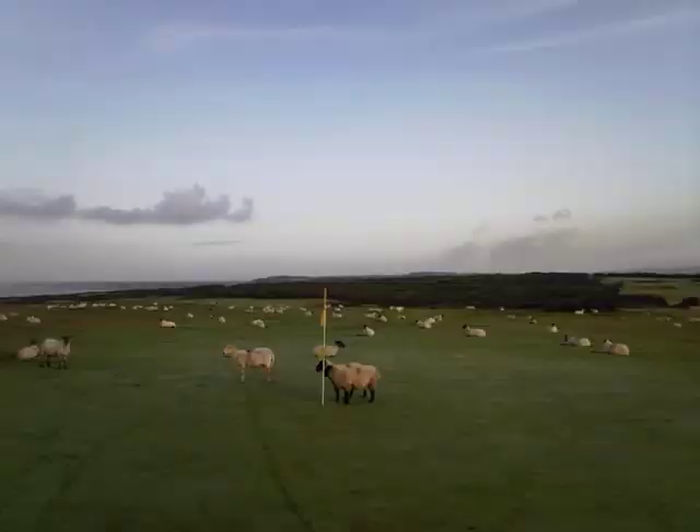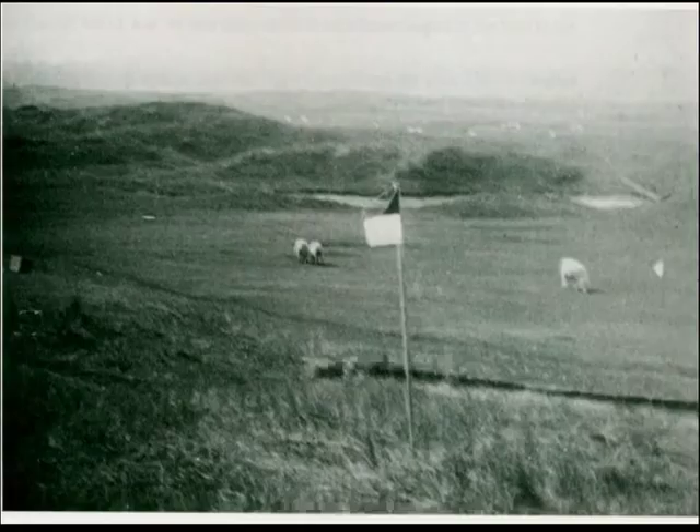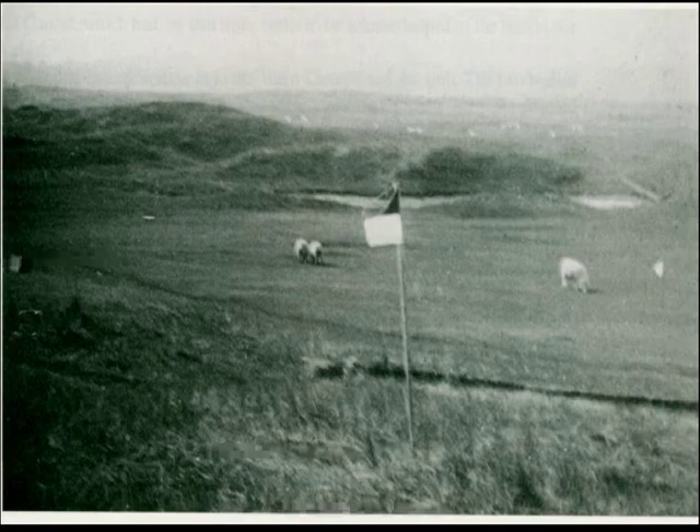On these early courses, especially the links courses, how grass was maintained and how bunkers came about is always a point of discussion. Sheep are often cited as being an integral factor in course maintenance. This is a picture from Penrith Golf Club — even up to 1963, sheep had been allowed to graze the course in winter.